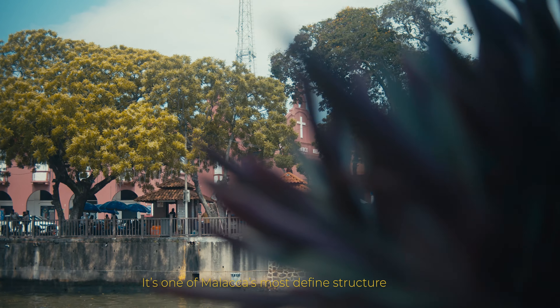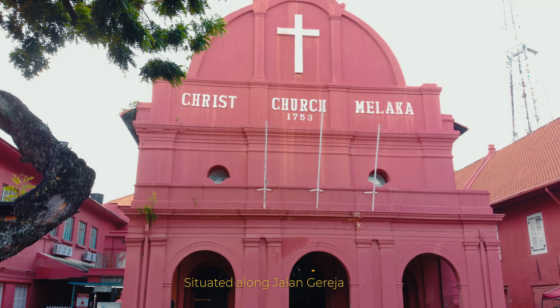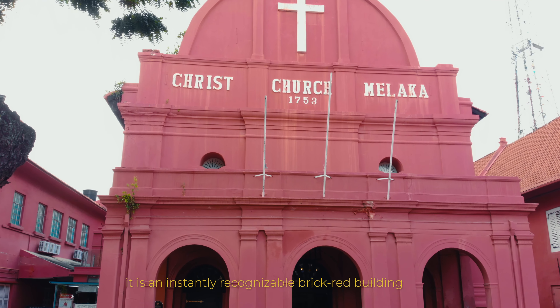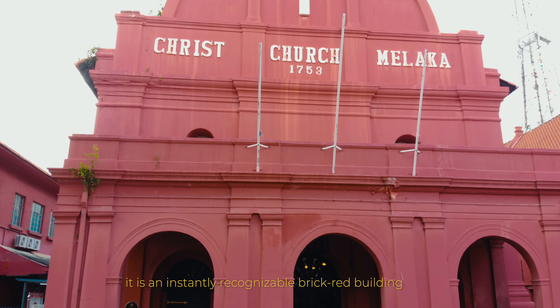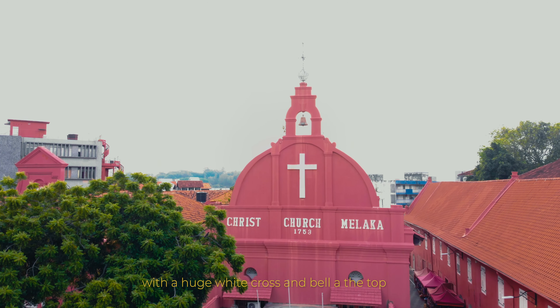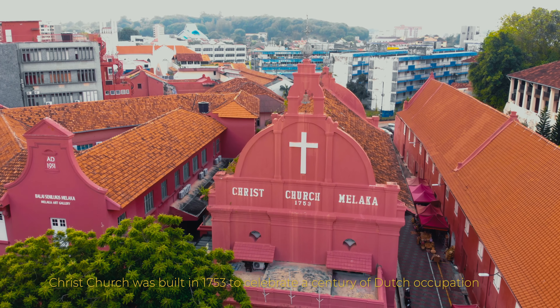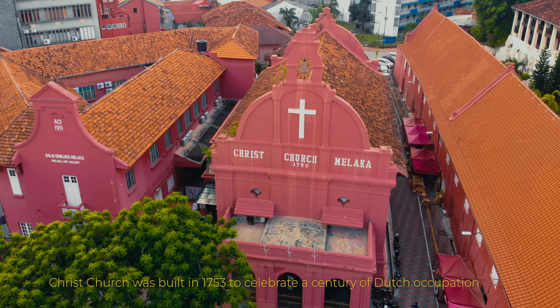It's one of Malacca's most defining structures. Situated along Jalan Gareja, it is an instantly recognizable brick-grade building with a huge white cross and a bell at the top. Christchurch was built in 1753 to celebrate a century of Dutch occupation.